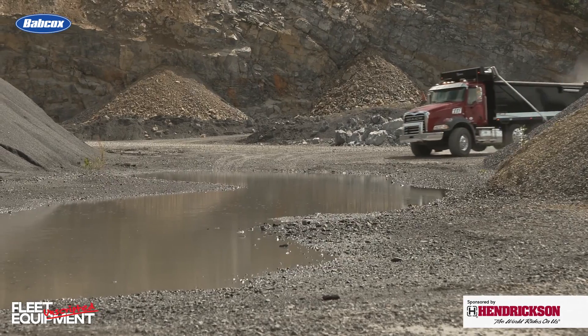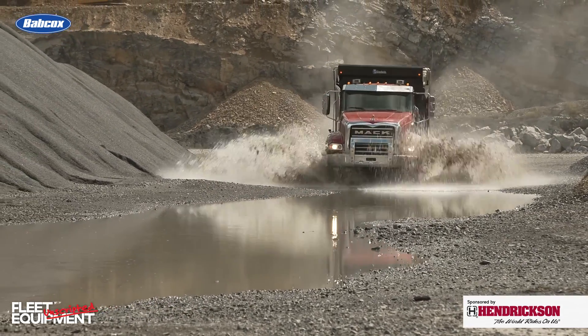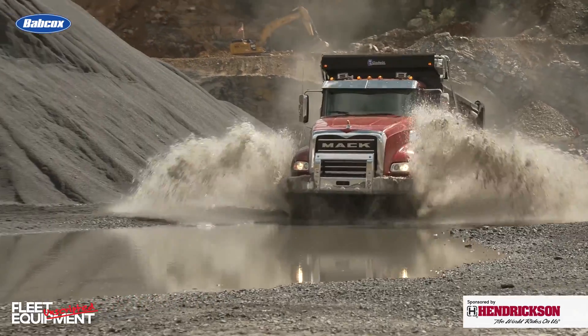For even more in-depth truck equipment content, and more with Mack Command Steer, head over to FleetEquipmentMag.com. Thanks for watching.